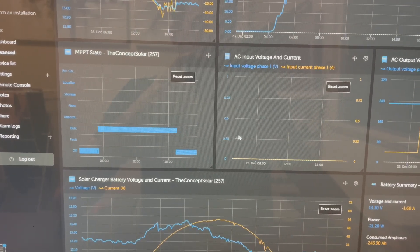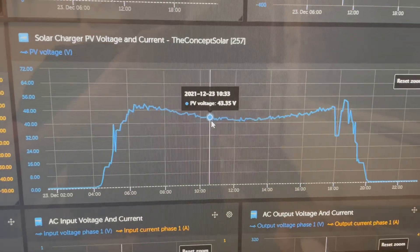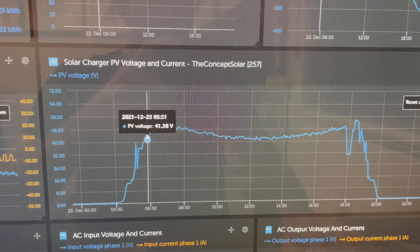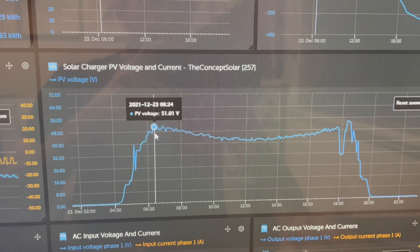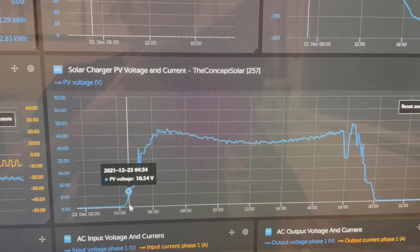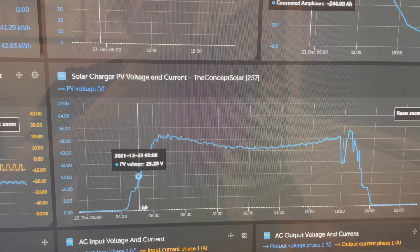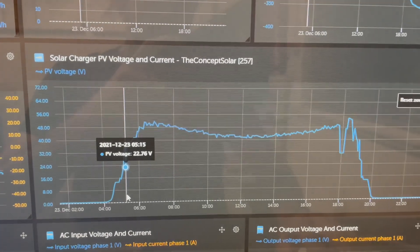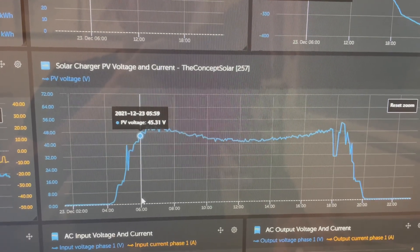I will go into the voltage now — here's the solar PV voltage and current. This is a 3S string, which is why the voltage is around that 60 volt mark. Even at 4am, as the light lifts up, look at that voltage — these numbers you will never get from a parallel 12 volt string. That's 6am right there and I'm already at 40 to 45 volts.